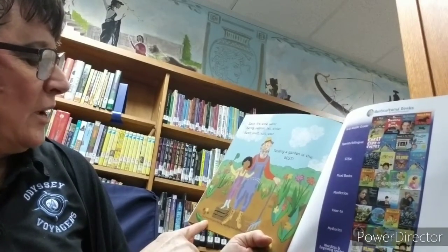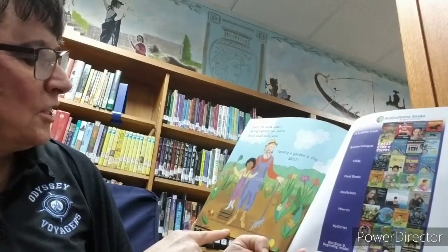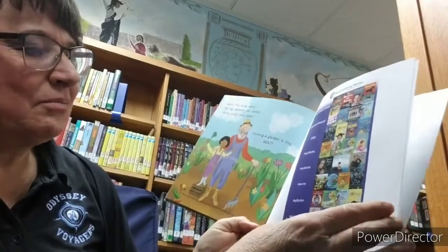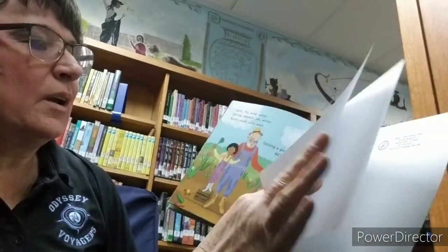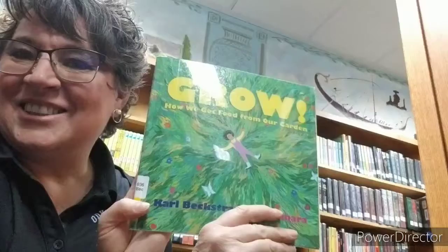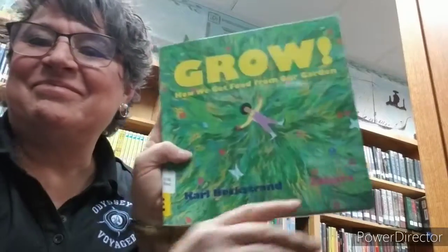It says down here: food helps you grow. For tips on growing food, see his website — the link's on there. I'll put that down below when I send you this YouTube video. Thanks very much. Talk to you next time. Bye-bye.